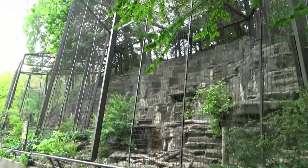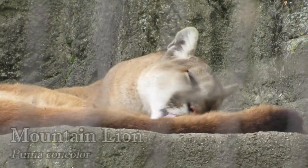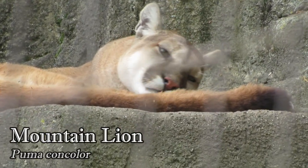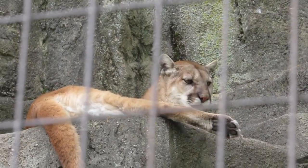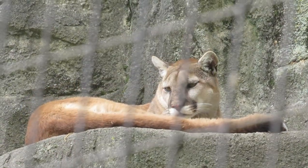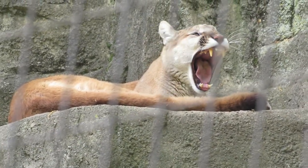Moving down the path is a tall, mountainous cage for mountain lions Elsa and Eli. This big cat is most commonly known as the mountain lion, puma, or cougar, but they can actually be referred to by over 40 different names, including the red lion and the shadow cat. They are also one of the most widespread of all the big cats, ranging from Canada down to the Andes Mountains of South America.